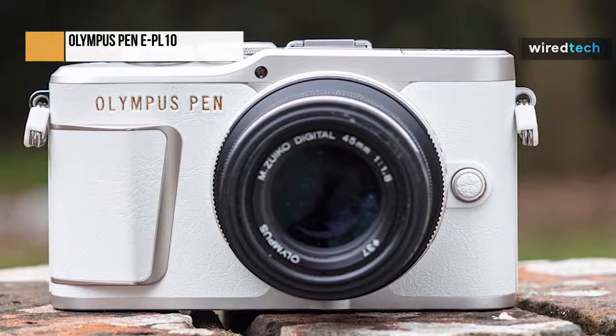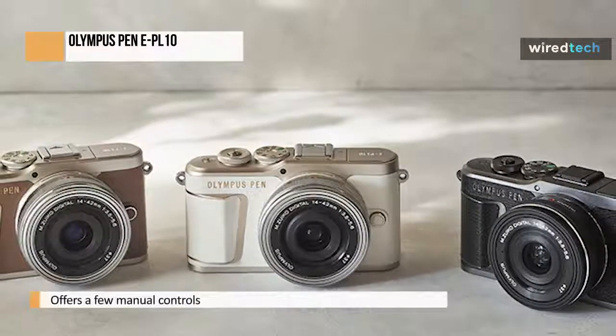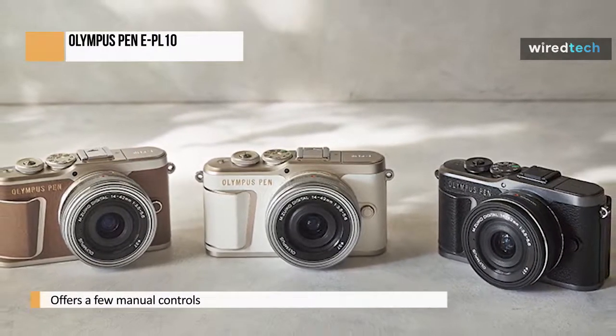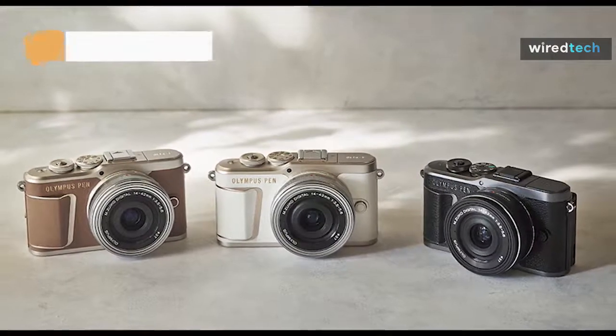Right off the bat, you'll need a magnifying glass to distinguish the difference between the EPL-10 and the EPL-9, two years older. There is a general perception, not just among Olympus customers, that these entry-level mirrorless cameras are not given top priority.